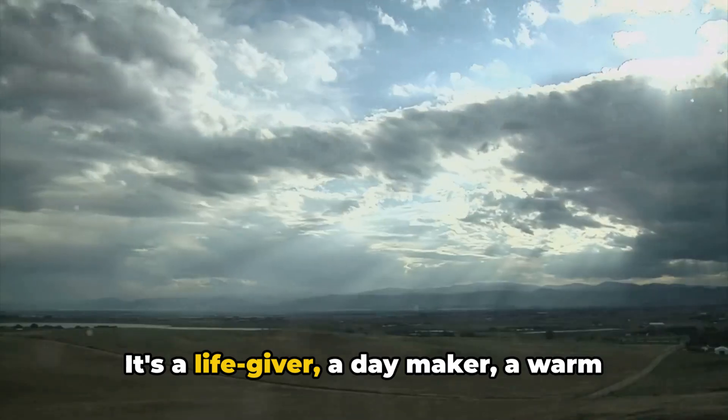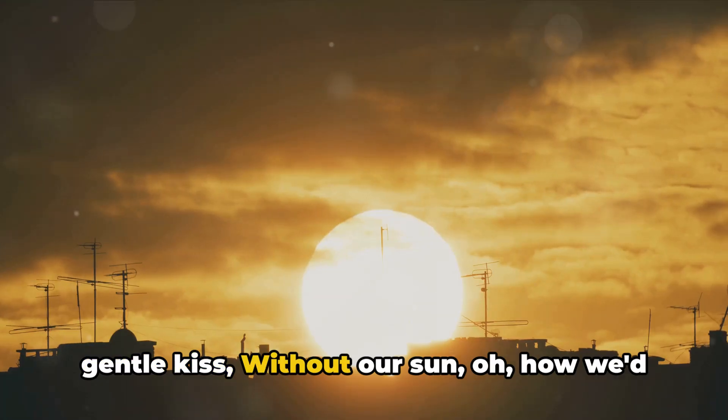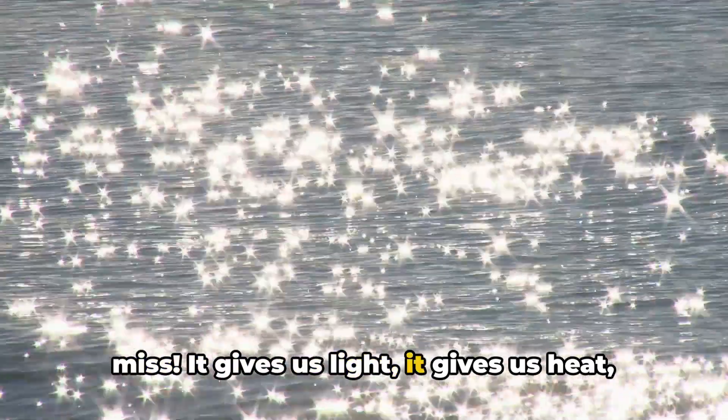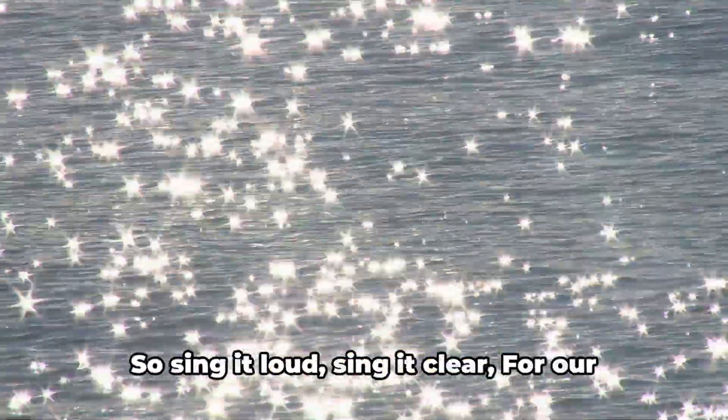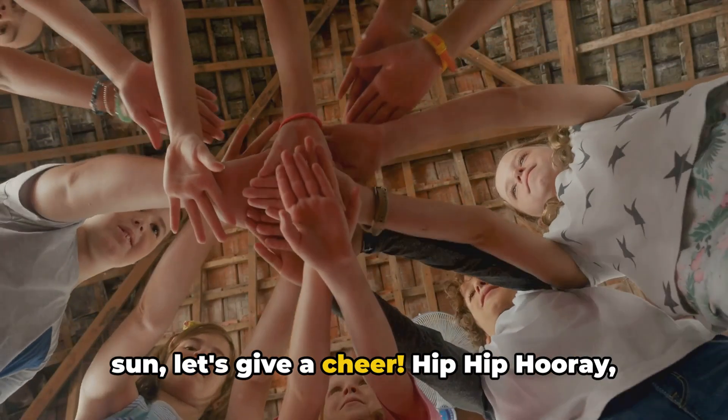It's a life giver, a day maker, a warm, gentle kiss. Without our sun, oh, how we'd miss. It gives us light, it gives us heat, makes our world complete. So sing it loud, sing it clear — for our sun, let's give a cheer.